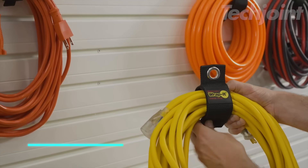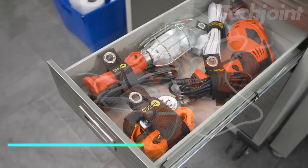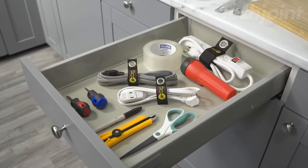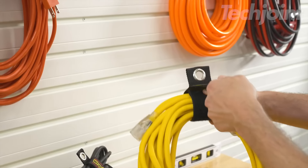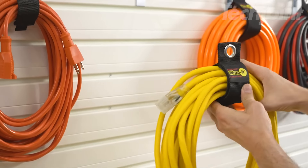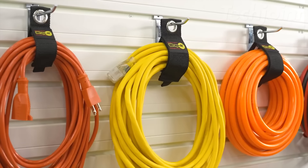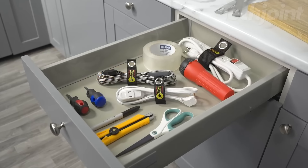This is a set of storage straps that help keep your space organized and clutter-free. Made from heavy-duty weatherproof polypropylene, these straps are tough and can hold up to 22 kilograms, making them ideal for various storage needs. You can easily hang items like extension cords and hoses thanks to the rust-resistant stainless steel grommet. They're versatile enough for use in your garage, shed, or even around the house.